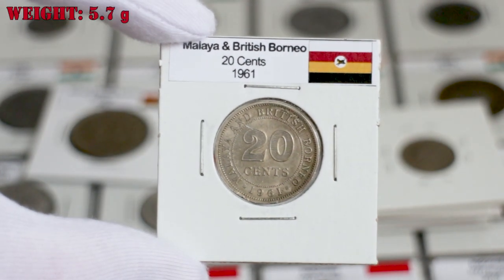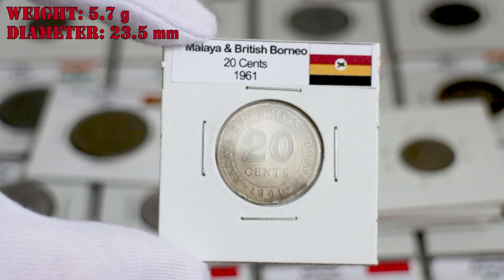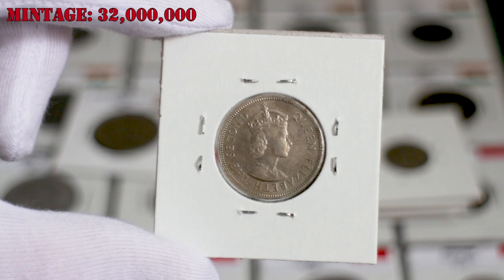The 20 cents have a weight of 5.7 grams and a diameter of 23.5 millimeters. 32 million of these coins were minted in 1961.